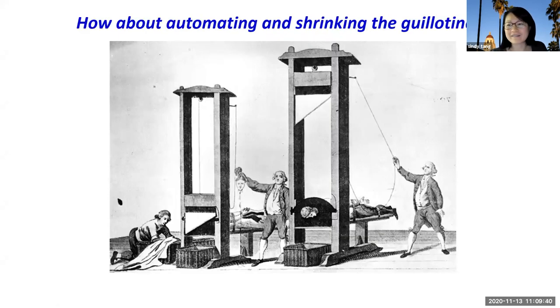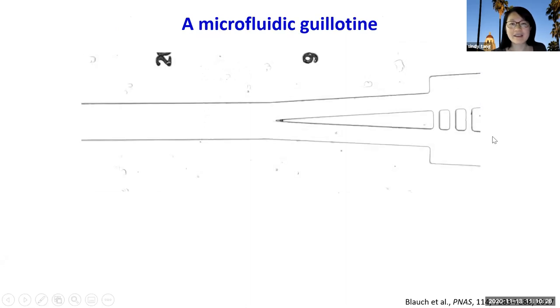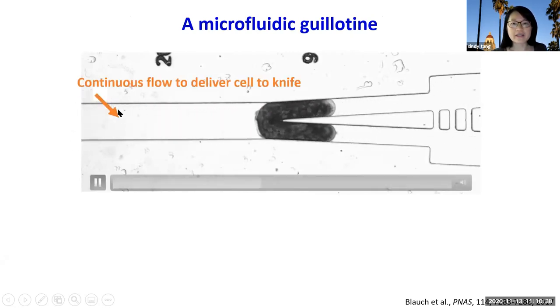Coming to this problem almost 10 years ago, I thought: what if we just automate and shrink the guillotine? We replace the human with a Stentor cell, replace the operators with a fluidic conveyor belt — since Stentor lives in aqueous media — and instead of a knife coming down from the top, we replace it with a fixed knife and deliver the Stentor cell using the fluidic conveyor belt to the knife. That becomes our microfluidic guillotine.